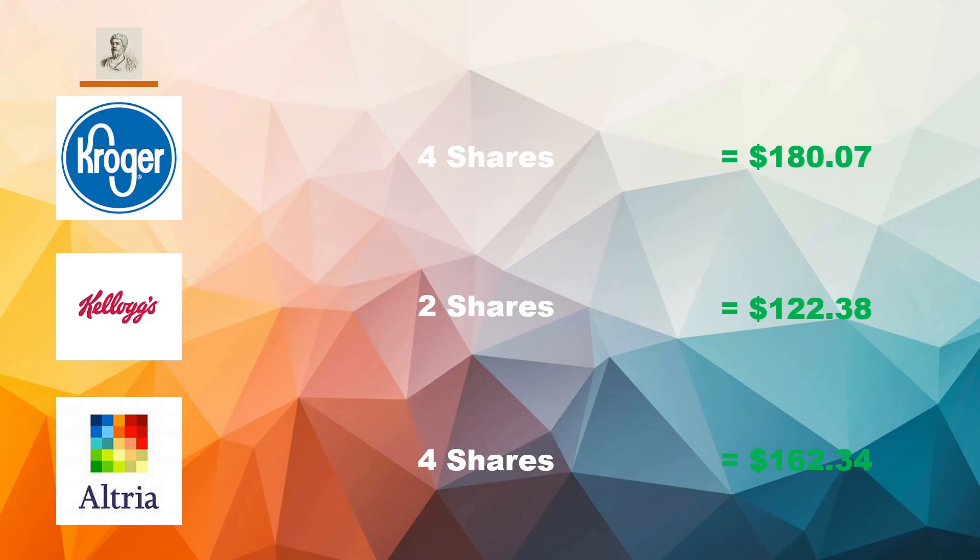First, looking at what we're investing in. Kroger: four shares to the value of $180.07. Kellogg's: two shares at $122.38. And Altria: four shares at $162.34. For Kroger, my position was a bit small so I added more in April and coming into May. For Kellogg's, most of my shares are US shares, and Kellogg's is actually a UK brand, so I wanted more exposure to the UK market. And Altria — as I discussed in my last video — I added four more shares, and when we get into the dividends you'll see why.